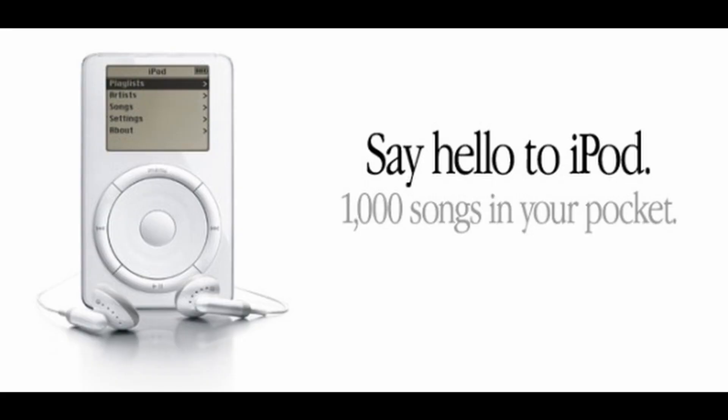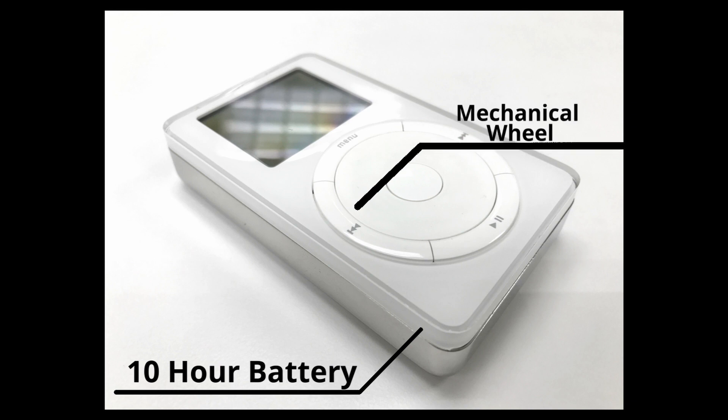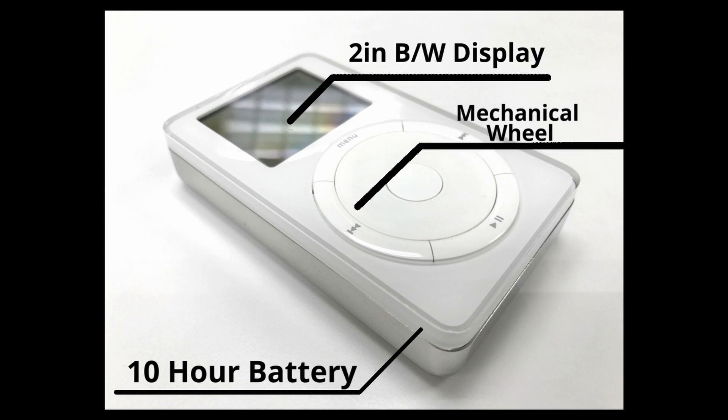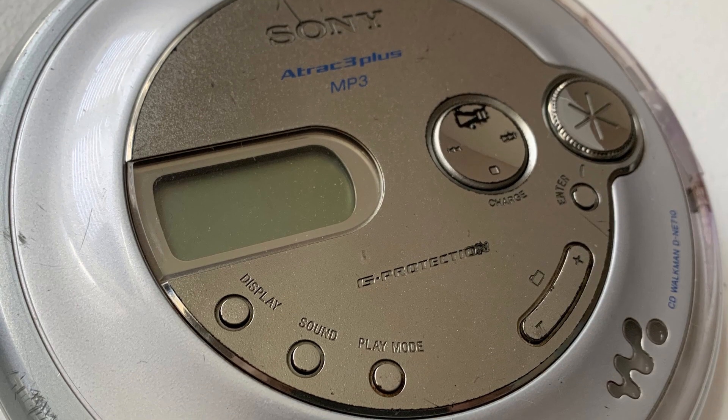The first iPod was released on October 23rd, 2001 by Steve Jobs himself. It came in two capacities: a 5 and 10 gigabyte version. It had a battery life of 10 hours, a mechanical wheel, and a 2-inch monochrome backlit LCD display.